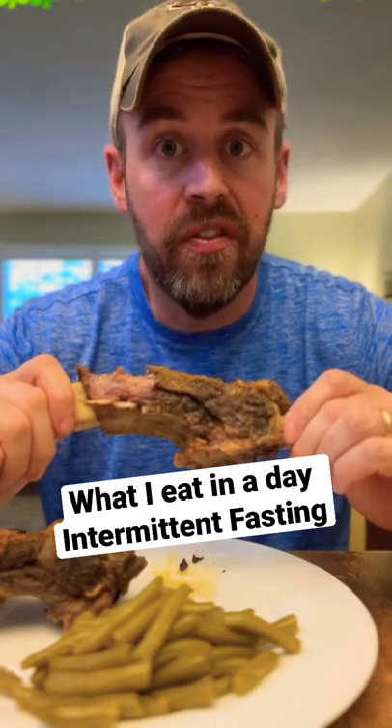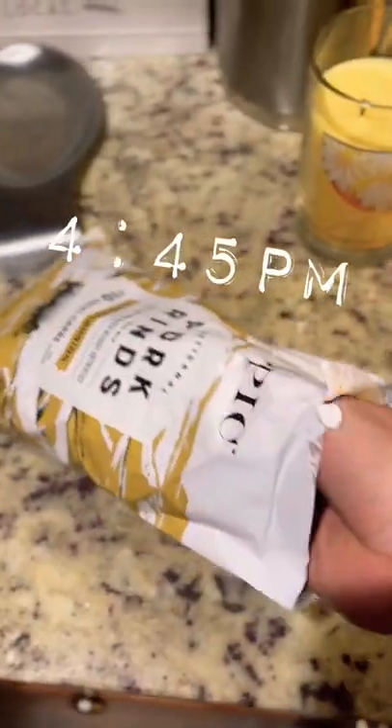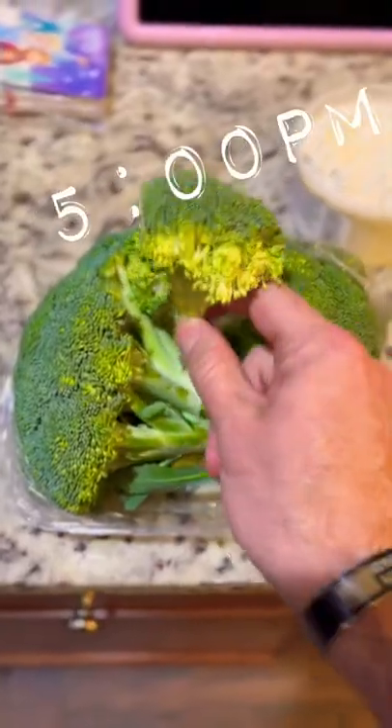Here's everything I eat in a day after intermittent fasting. I broke my fast around 4:45. I had some Epic pork rinds — I've been eating them a lot recently, and they are really good.